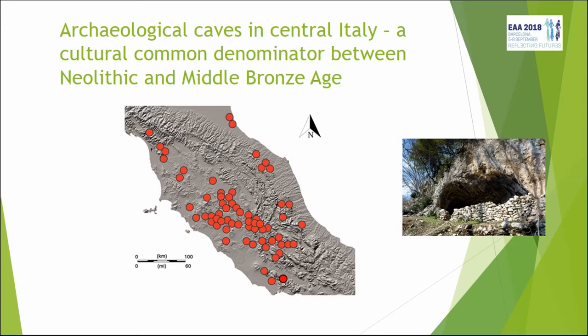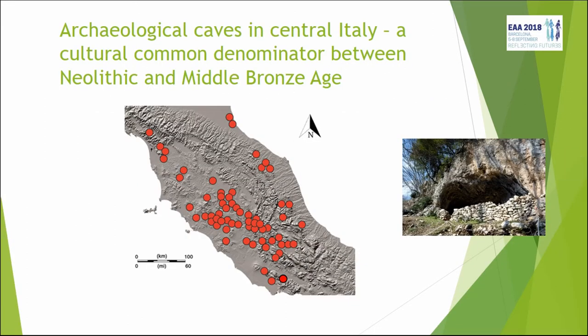So why the title 'Digging Where Nature Has Already Dug'? Because the area we're going to focus on today is central Italy, and in central Italy nature really has dug a lot — the landscape is really characterized by caves. There are at least 150 known caves that have Bronze Age archaeological presence, most of which are burial sites.